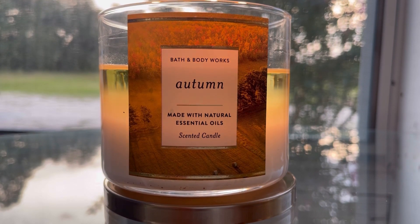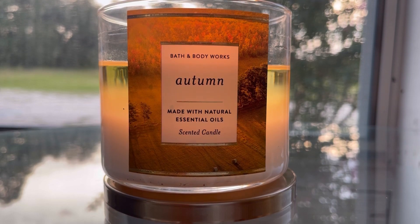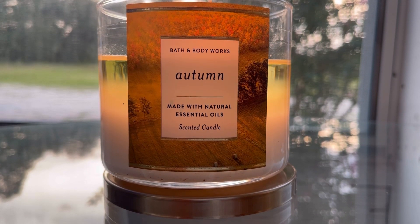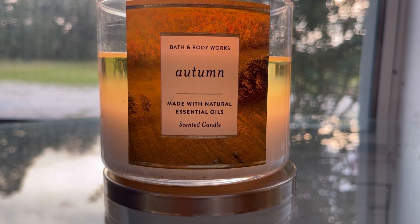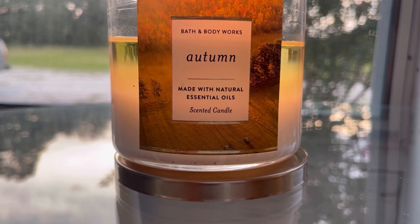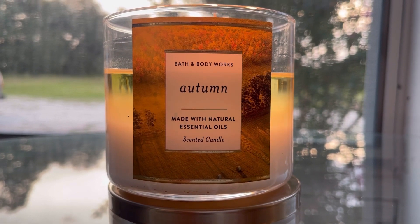And then you get the balsam and the eucalyptus blended together, which is already a very interesting blend in my opinion — to blend eucalyptus with balsam. I really like that scent, and then you add the fruitiness from the apple and the touch of the fig is just so nice. I am really enjoying this one.